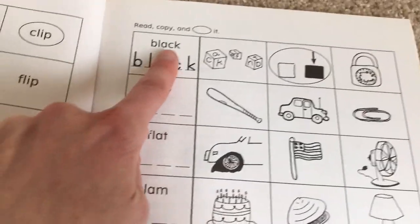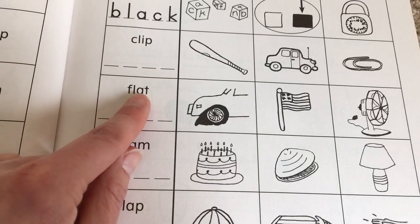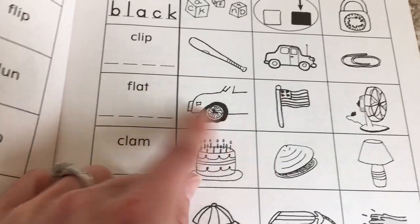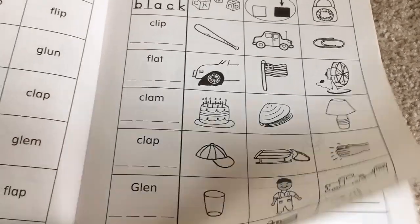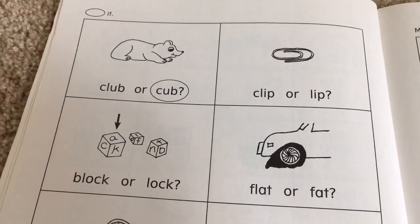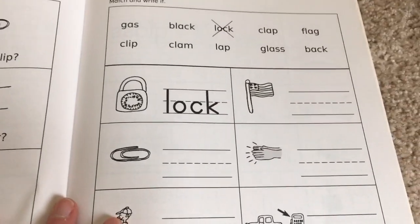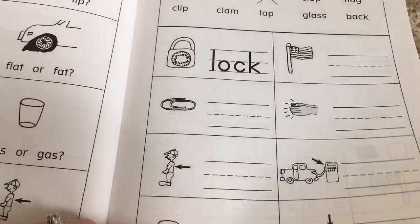They read the word, they copy it, and circle it. So they're learning FL for full, then they write it out, they circle it — clam, clap. And then they have other activities too, where they circle either club or cub, clip or lip. And then here's a word bank with pictures, and they have to write down the word.